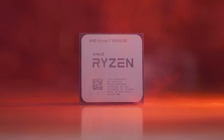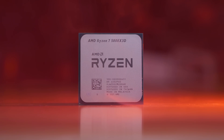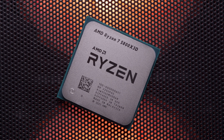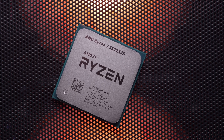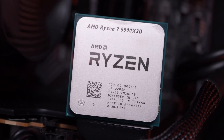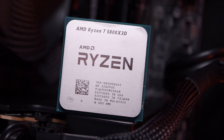For our day-one 5800X 3D review, I found that on average going from DDR4-3200 to 3800 only improved performance by 2%, but I did note that in more demanding games the margin could be as much as 5%, which admittedly for Zen 3 was still quite a small difference. The reason why the 5800X 3D is far less memory sensitive than the 5800X was entirely down to the larger L3 cache, which reduced how often the CPU had to work out of system memory.